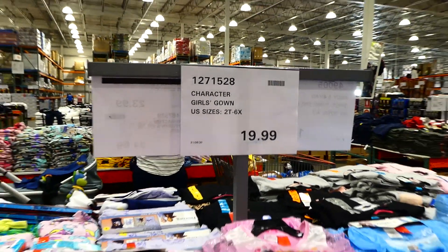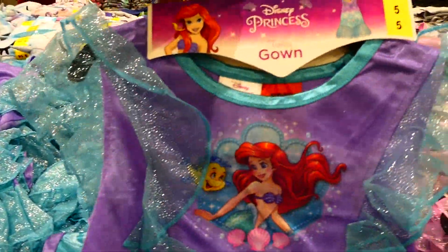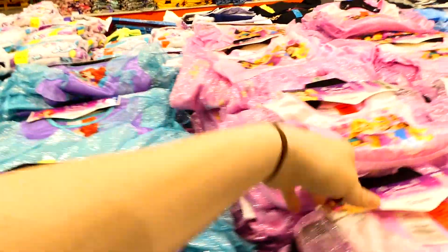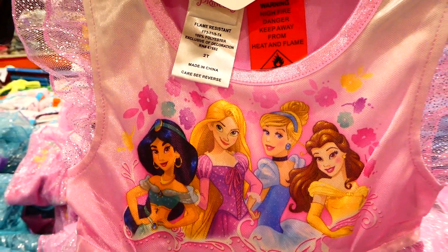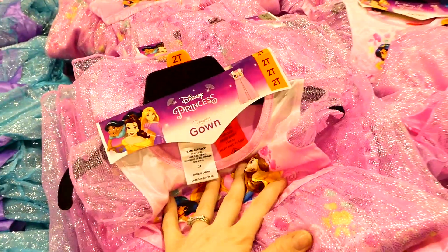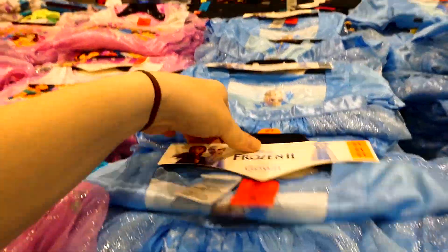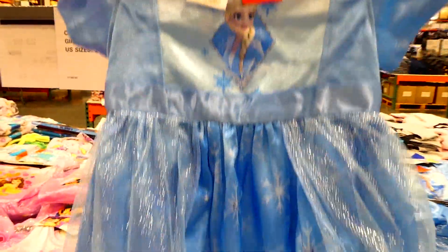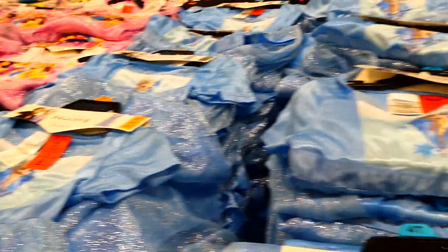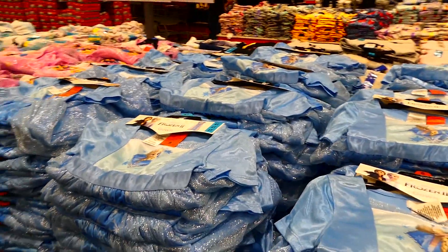Character girls gowns are new to our store for $20, sizes 2T to 6X. They have Ariel with a little glitter tulle on the shoulders and a fishtail style with seashells at the bottom. They also have Jasmine, Rapunzel, Cinderella, and Belle with ruffles on the sleeves and crossover tulle in front with flowers. Elsa is also available with overlapping tulle and snowflakes. These would make great nightgowns though they're quite thin.